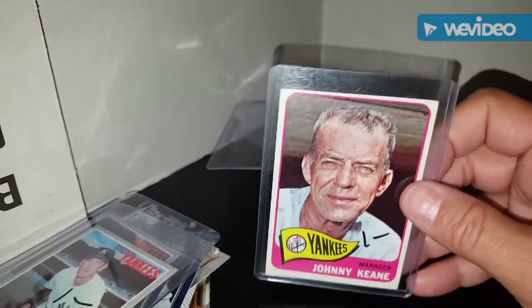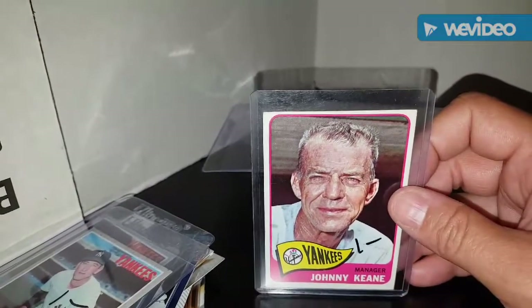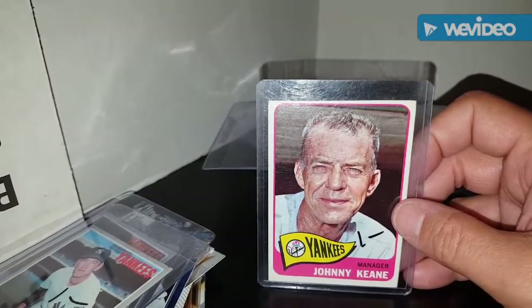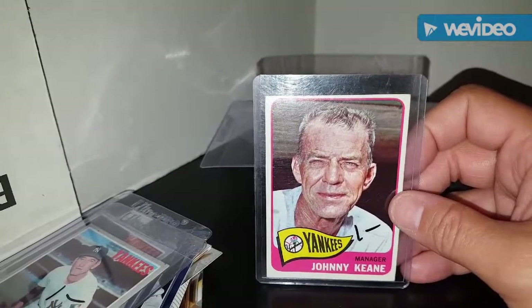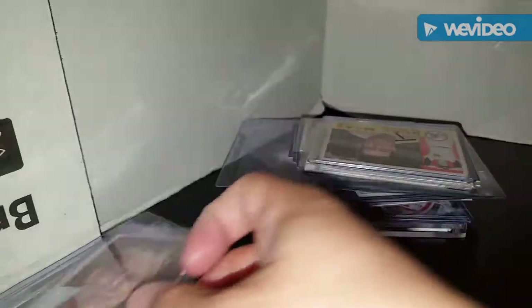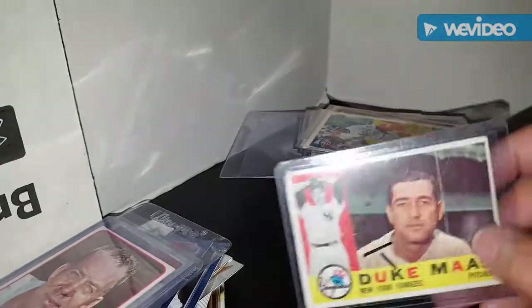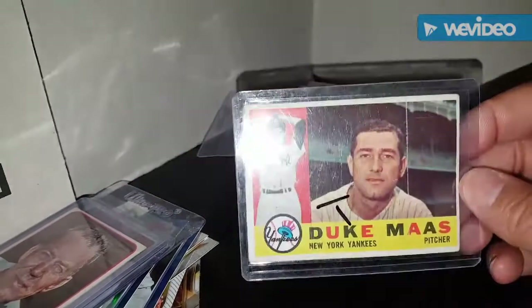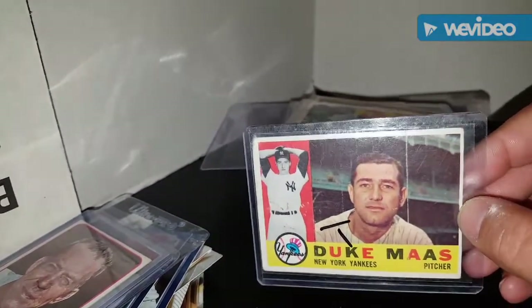For the 1965 Topps, picked up Johnny Keane. Funny thing is he was managing the Cardinals against the Yankees in the '64 Series. The Yankees lost that series to the Cardinals in seven, and then the Yankees decided Yogi Berra wasn't good enough to manage, so they fired him and hired this guy - and he did no better, actually worse. I think he finished third or fourth in '65. Also a 1960 Duke Moss card with a great picture of the old stadium behind him - that's awesome.